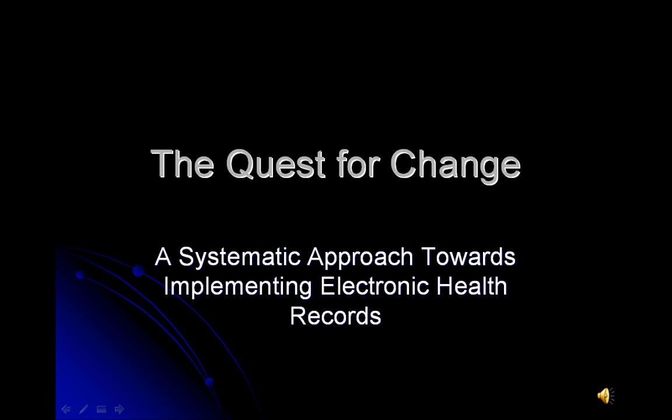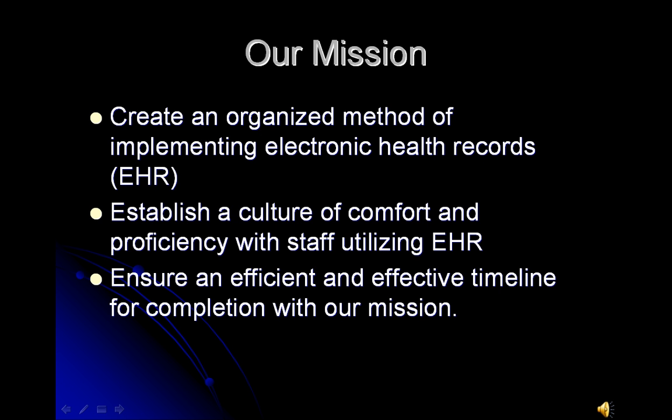Thank you for joining us. Welcome to A Quest for Change, a Systematic Approach Towards Implementing Electronic Health Records. Our mission is to create an organized method of implementing electronic health records, also known as EHR, to establish a culture of comfort and proficiency with the staff utilizing EHR, as well as to ensure an efficient and effective timeline for completion.